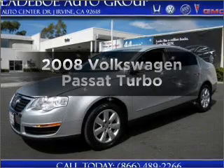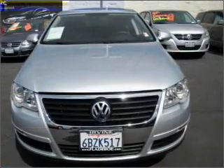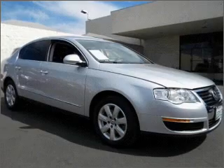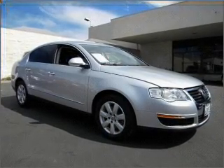Get noticed in this 2008 Volkswagen Passat. If you're looking for a first-rate auto, this one could be yours today. In the city or on the highway, you'll spend less time at the pump with this fuel-efficient vehicle, featuring an efficient four-cylinder engine that responds smoothly to its six-speed automatic transmission.